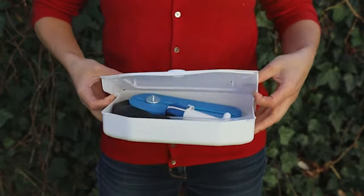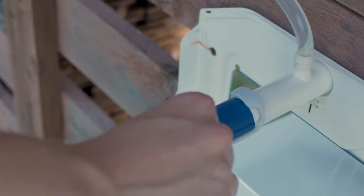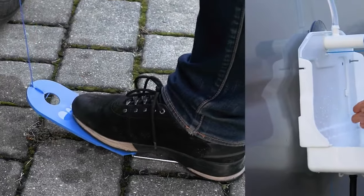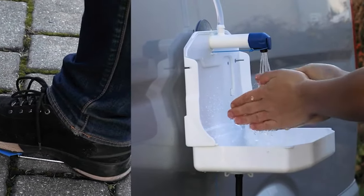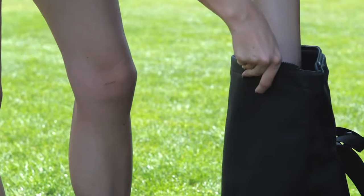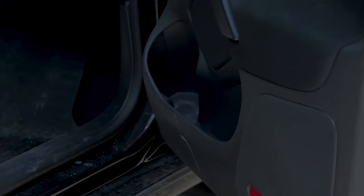To use the pocket sink, you simply fill the water reservoir with clean water, then operate the pump or faucet to release water for handwashing. After use, the wastewater can be collected in a separate container or drained away depending on the sink's design. You can now own your pocket sink for a low price of $199.